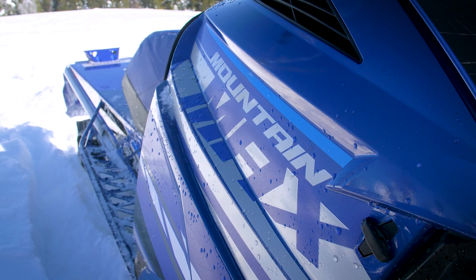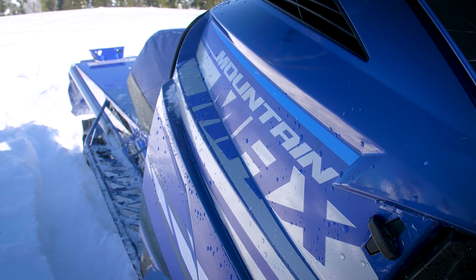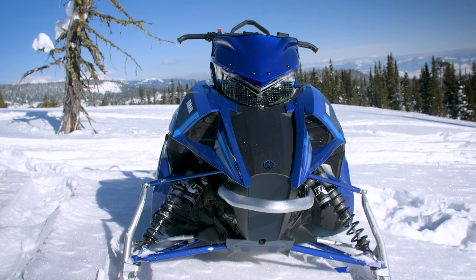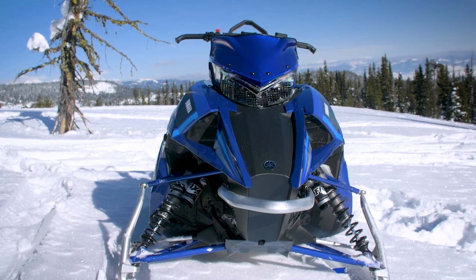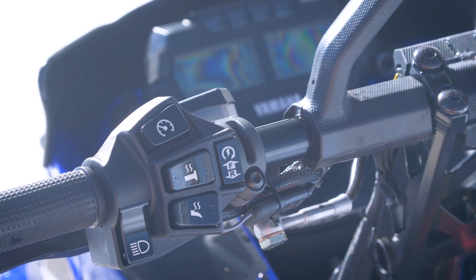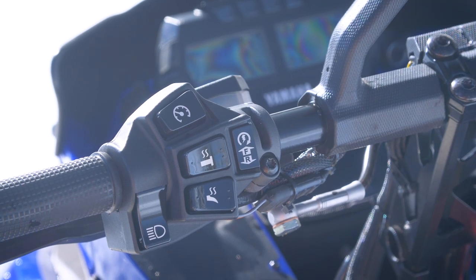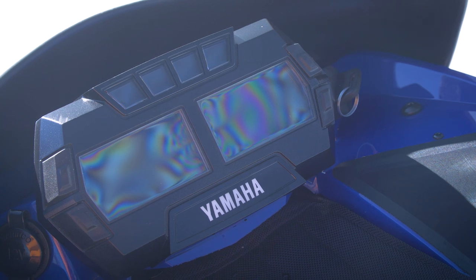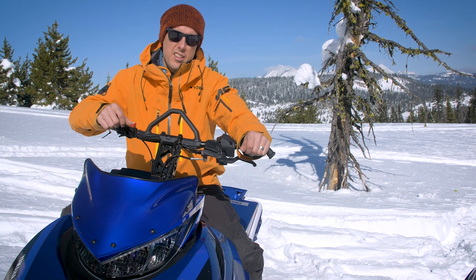Another advantage of this Mountain Max is a reinforced running board. There's going to be some styling changes — you're going to have Yamaha Blue, and we've got a little windshield up here. These Mountain Max machines will all come with e-start and they're all going to be available only as part of Yamaha's Spring Power Surge sales event. So if you want to be riding a Yamaha two-stroke mountain sled next year, you've got to get in on it this spring.